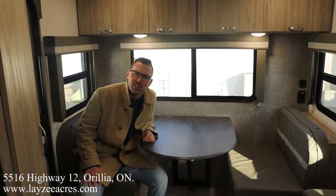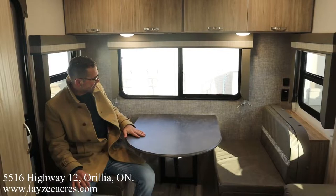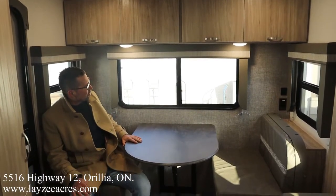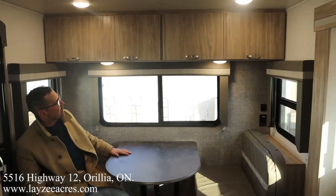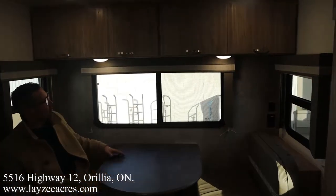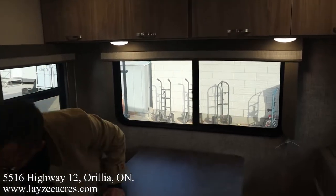We're inside the Mini 2225RL, sitting here in the rear living room part of the trailer. We've got a rear dinette at the back that can turn into a secondary bed, which is cool. There's storage built into it, and the real key is we have great windows around the back — you back into a nice spot and you've got a killer view. Storage across the top as well.